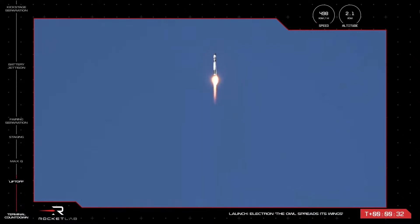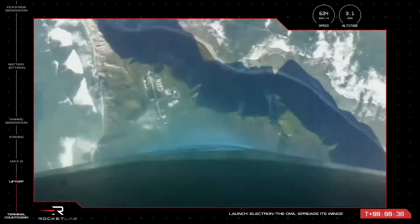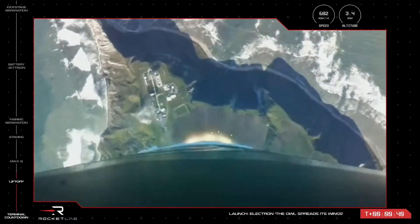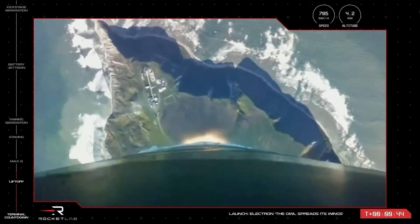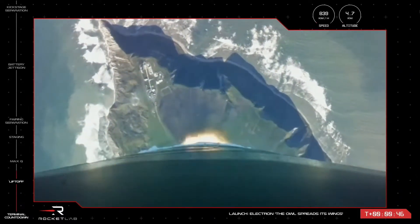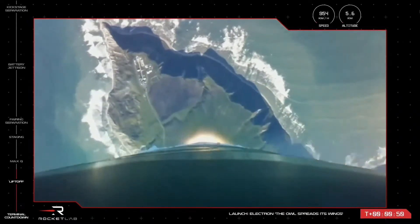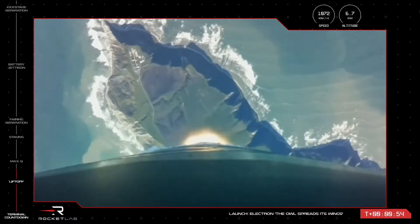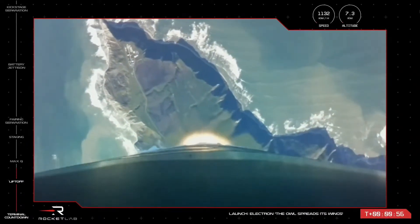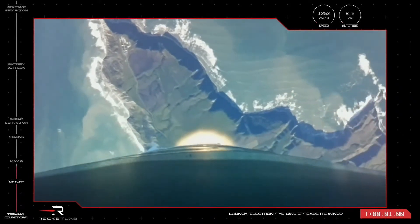Our 30th Electron has taken to the skies, having successfully lifted off the pad at Launch Complex 1. You can see the distinctive shape of the Mahia Peninsula below as the vehicle is on its way to space, carrying our 300th Rutherford engine and 150th satellite. The next critical stage in Electron's flight is Max-Q, Maximum Aerodynamic Pressure. This is when the vehicle's velocity and local air density are at their maximum, and the vehicle experiences the most mechanical stress. We'll hear that call from Mission Control when Electron clears that stage of flight.